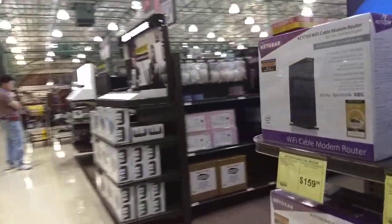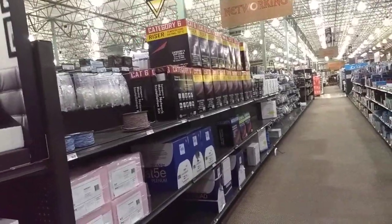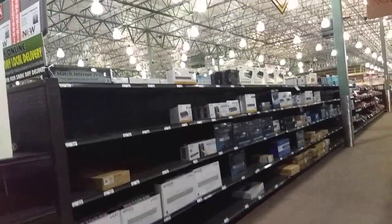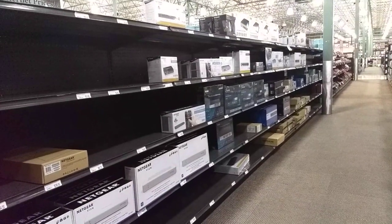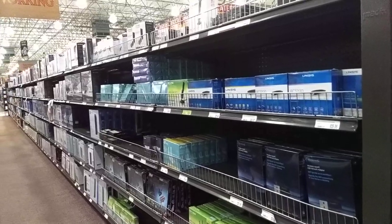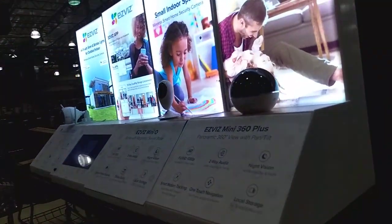You got routers. Here's all the network cable — get some Cat5 risers. Hard drives, My Cloud, networking gear. That's all switches, hubs, USB, Wi-Fi — all the kind of networking stuff.